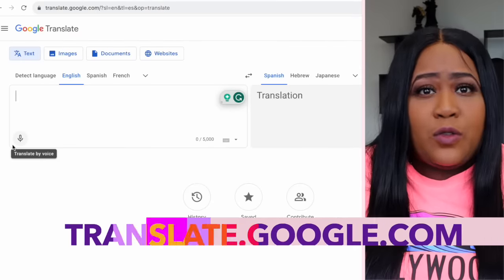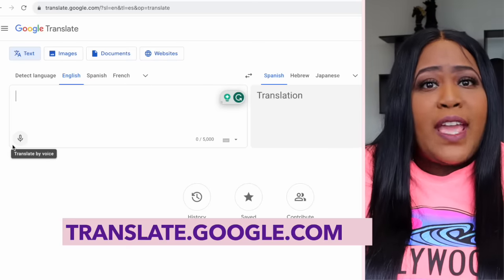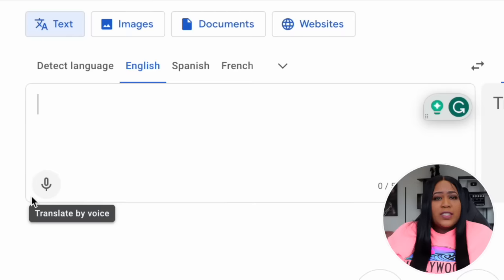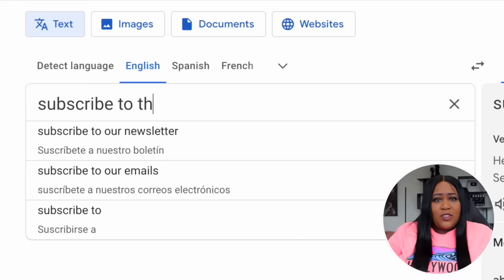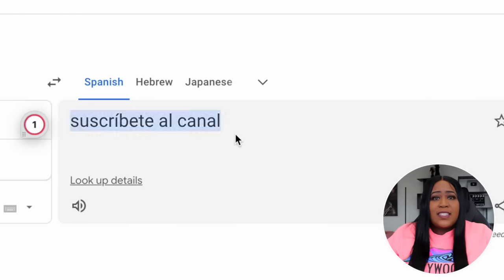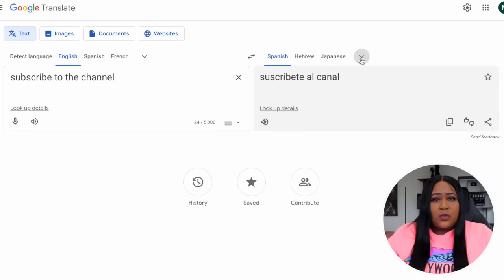We're going to dive right in and head on over to translate.google.com, which is absolutely free to use. This is where we'll be able to translate between two languages, which is really simple to do. All you have to do is select your language in this box and type in whatever you want to translate. In the other box it will appear in whatever language you selected. Just click on the dropdown and you have tons of different languages to choose from.